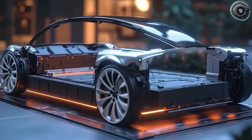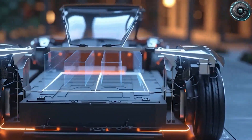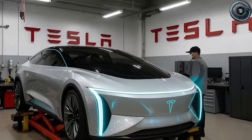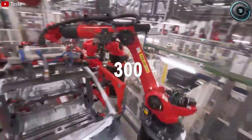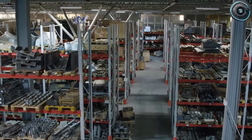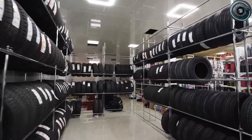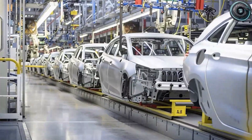It's all about what Tesla calls the Unboxed Process — a radical shift away from the traditional assembly line model. Instead of dragging a half-finished car from station to station, Tesla now builds the Model 2 in five massive modules: the front casting, the rear casting, the battery floor, the interior, and the upper body shell — each assembled separately by dedicated robotic clusters. Once done, the modules are brought together in one synchronized process that takes less than five minutes. Five minutes to go from five modules to one complete car. That's revolutionary.